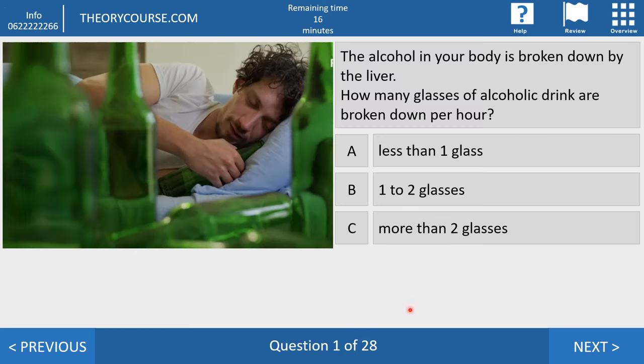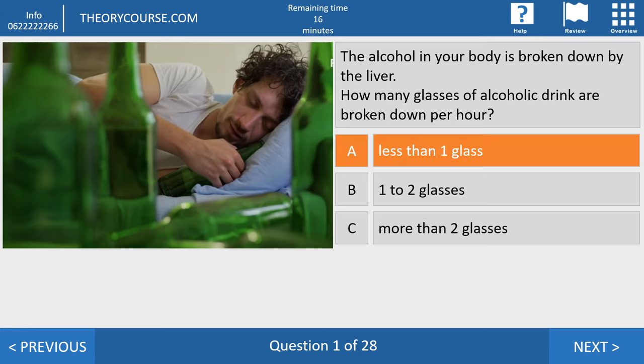Question number one. The alcohol in your body is broken down by the liver. How many glasses of alcoholic drinks are broken down per hour? Answer A: less than one glass. Answer B: one to two glasses. Answer C: more than two glasses. The right answer is A. The liver breaks down alcohol at about one glass per hour and a half, so in one hour a complete glass is not broken down.